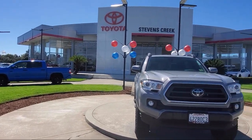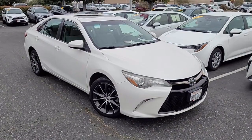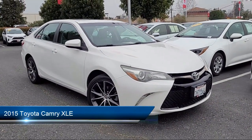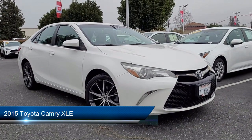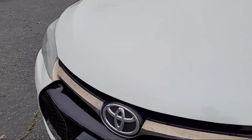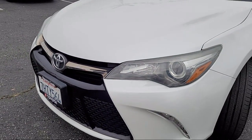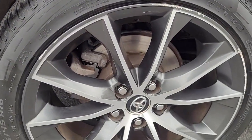Welcome to Stevens Creek Toyota, and here's a look at another one of our great vehicles for sale. It comes equipped with smart device integration, rear side airbag, leather seating, auxiliary audio input, leather steering wheel with auto tilt-away, MP3 player, and HD radio.